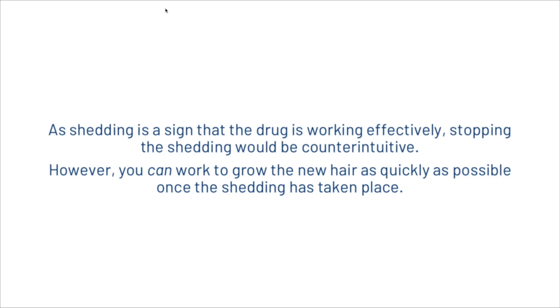Since shedding is a sign the drug is working effectively, stopping the shedding would be counterintuitive. However, you can work to grow new hair as quickly as possible once the shedding has taken place. Now let's look at whether it is possible to avoid that shedding.